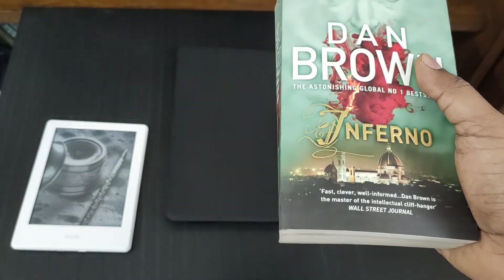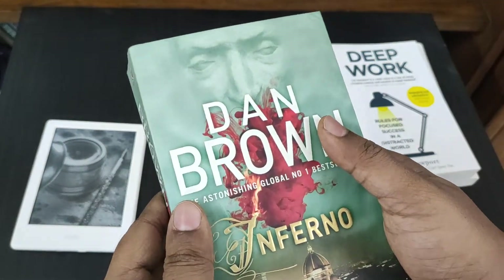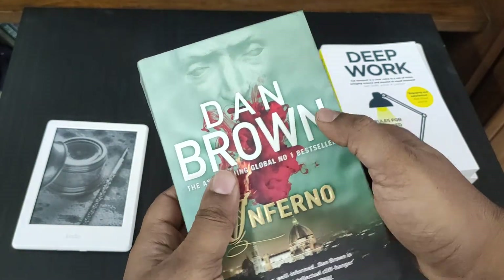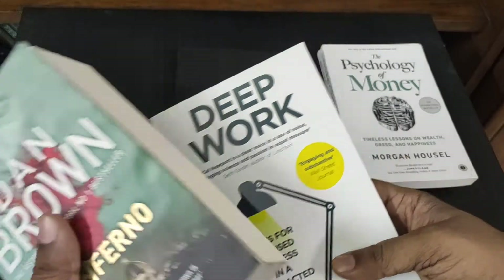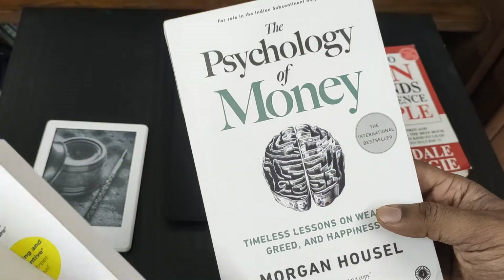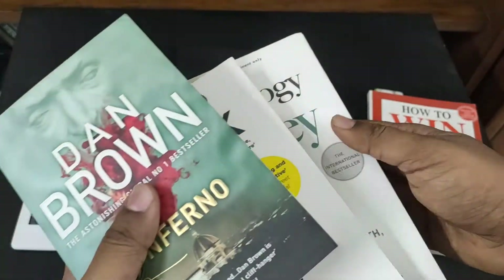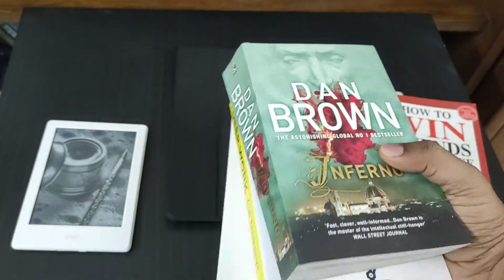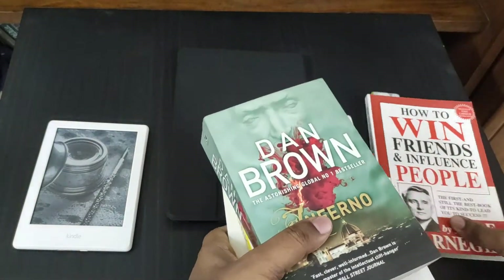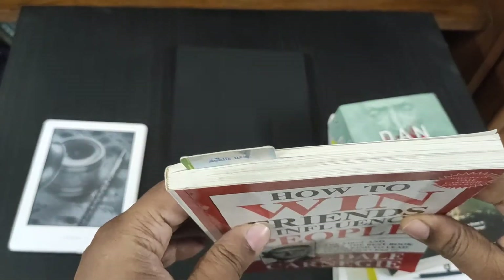When you read from a regular book, you can see the great design of the cover. Each cover design is different and conveys a message, so you can get inspired to read the book. You can also visually see how much you've finished.